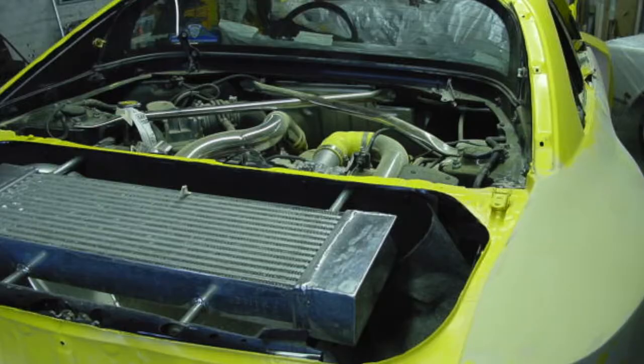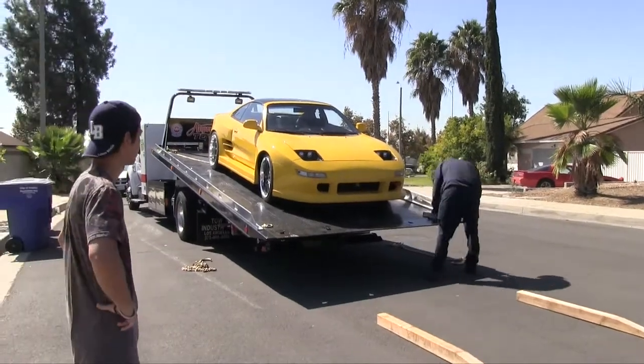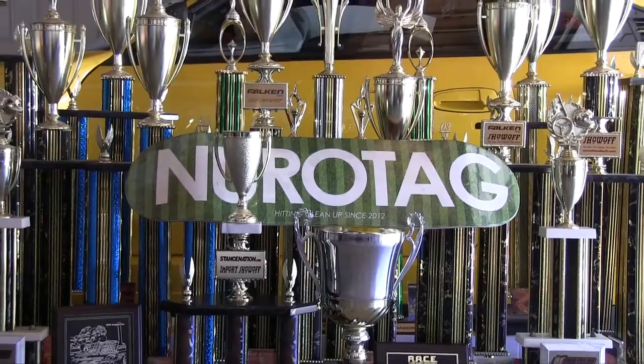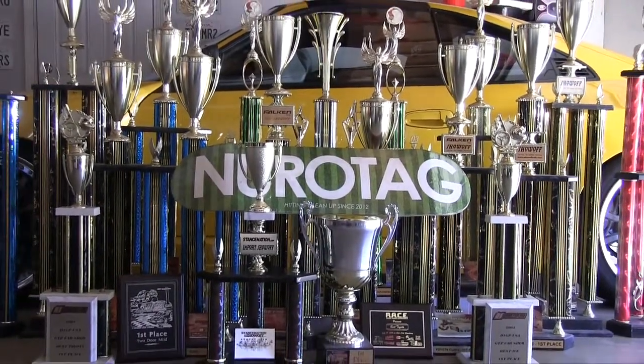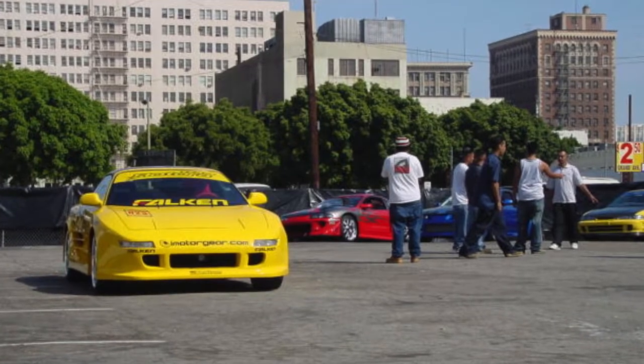Overall, those major mods and custom work took close to three and a half to four years. When I finally got them done, I started going to the shows and started winning first place trophies, and it kind of took off and had a life of its own. I had all these car clubs and car crews hitting me up — they all wanted me to be part of their group.